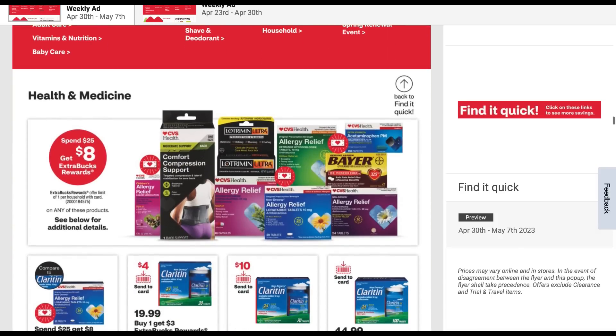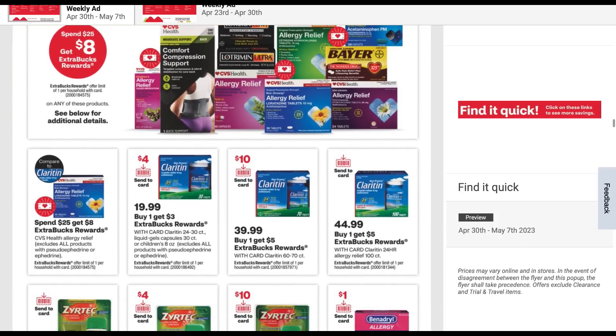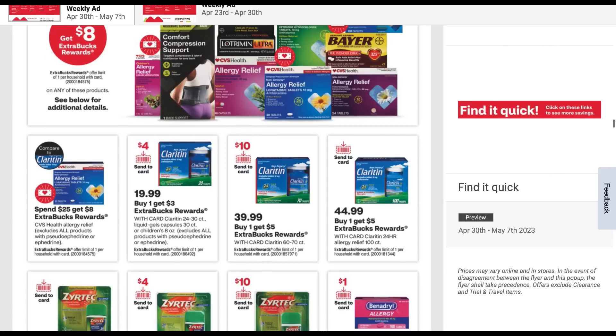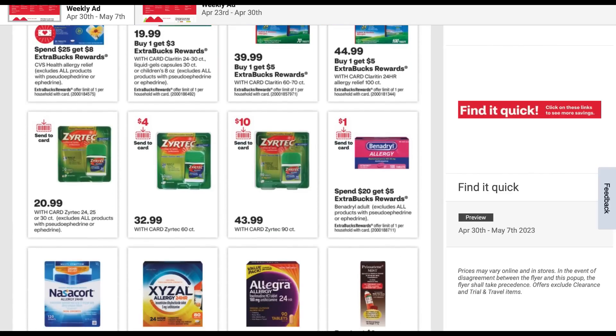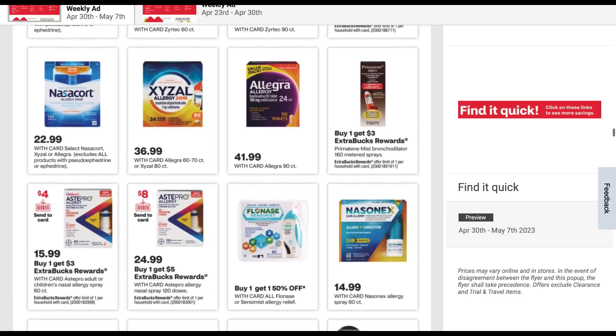Health medicine — we have again allergy relief deals, lots of great deals, lots of great digital coupons. So if you didn't get insert coupons and you need allergy relief, check your CVS app for savings. I hope this week we get some good digital coupons to work with these deals.